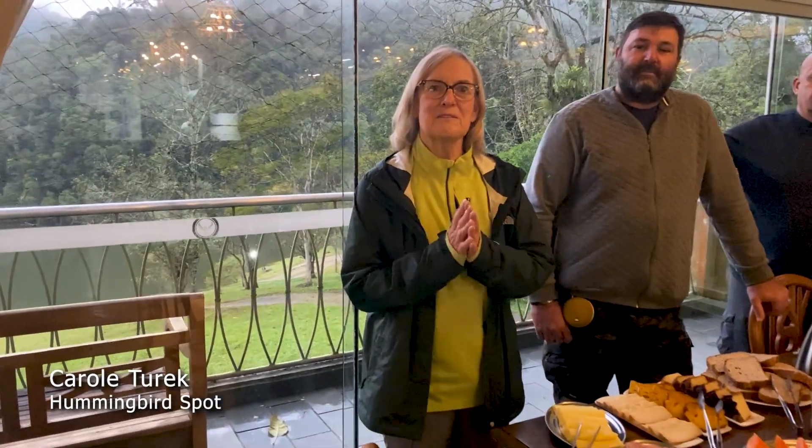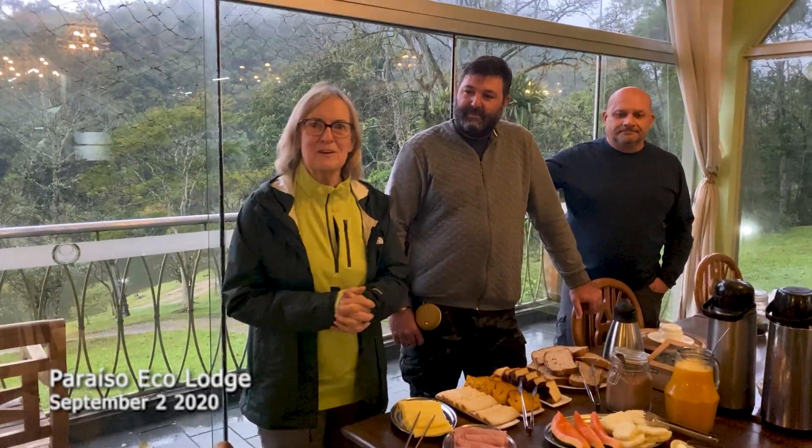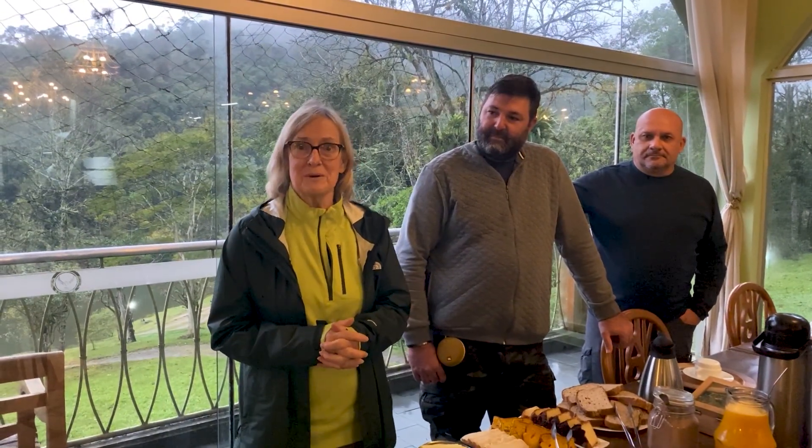Good morning! Carol here from Hummingbird Spot. It's our second day in Brazil and we have a wonderful breakfast laid out for us and we're ready to go just a few miles away to find some more hummingbirds.